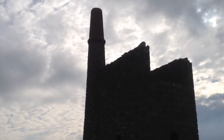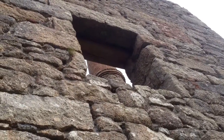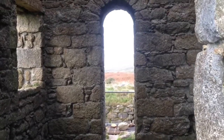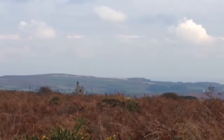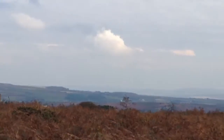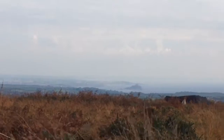Ding Dong Mine is meant to be one of the oldest mines in Cornwall. It was said to be working around the time of Jesus, although that might be a myth. Nobody knows why it's called Ding Dong Mine, but it certainly has a fantastic view all the way down to Mounts Bay.